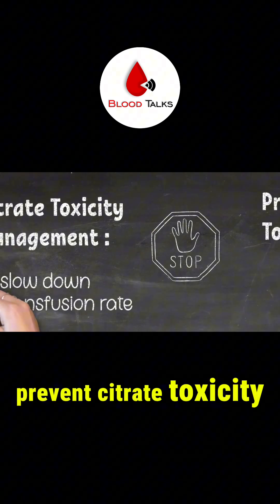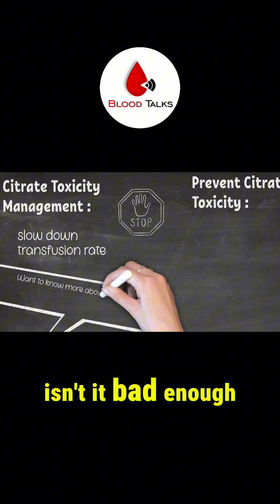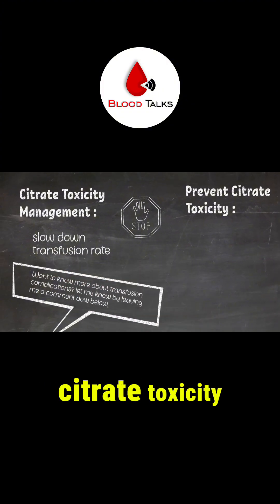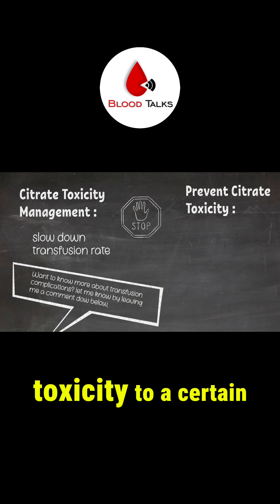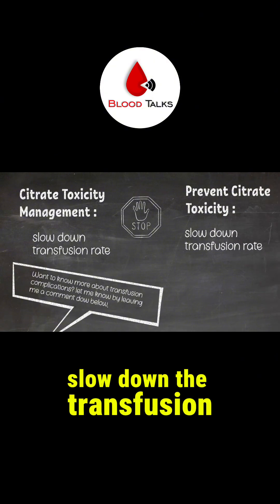It would be better to be able to prevent citrate toxicity. Isn't it bad enough that the patient needs blood? Yes, it would be better if we can prevent citrate toxicity, and as a matter of fact, we can prevent it to a certain extent. One way is to slow down the transfusion rate.